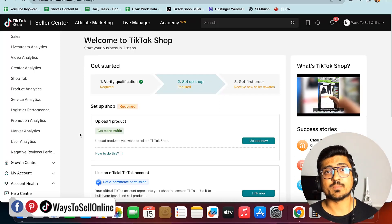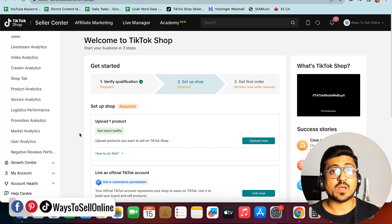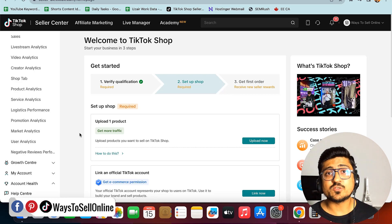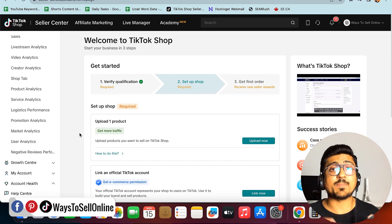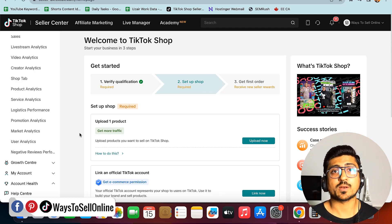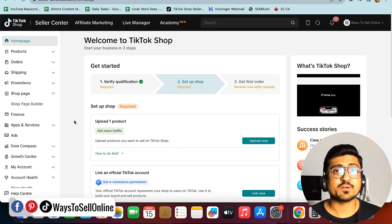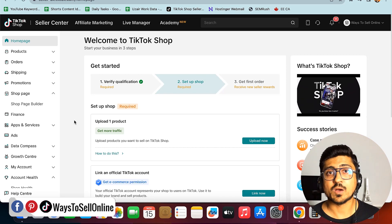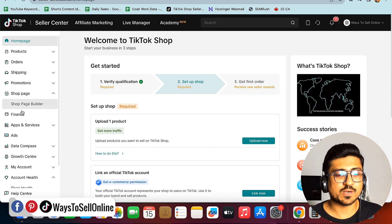As you can see, I'm on my TikTok Shop Seller Central. There are many ways to find good products, but the best way is to find products within the platform itself, because you'll be able to see the actual sales data. To check what products are currently selling and trending in your country — their price and category — go to the left menu bar, scroll down, and click on Data Compass.